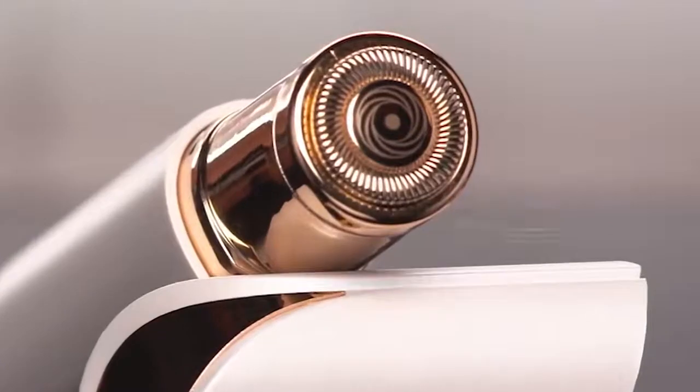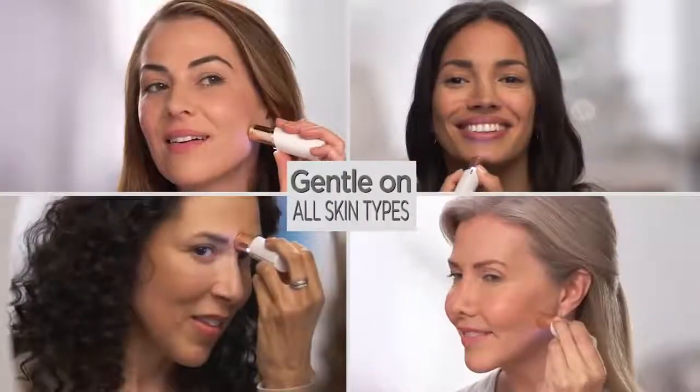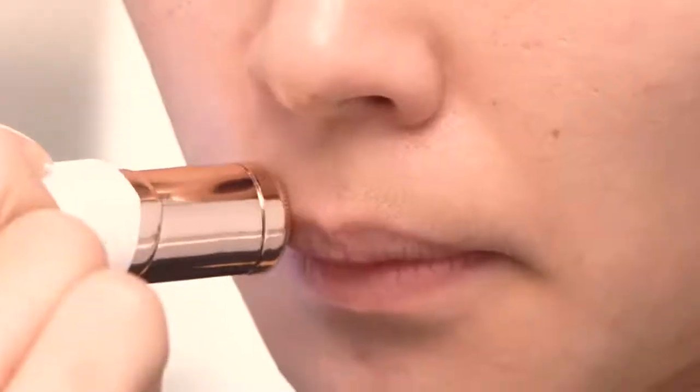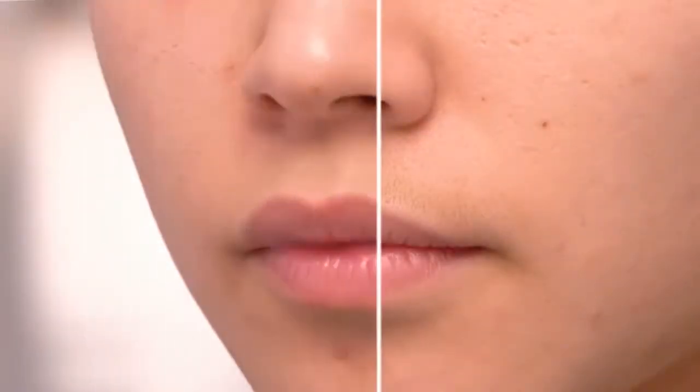With an 18-karat gold-plated head, it's hypoallergenic and gentle on all skin types and tones. Flawless is the fastest, easiest, pain-free way to remove unwanted facial hair, guaranteed.